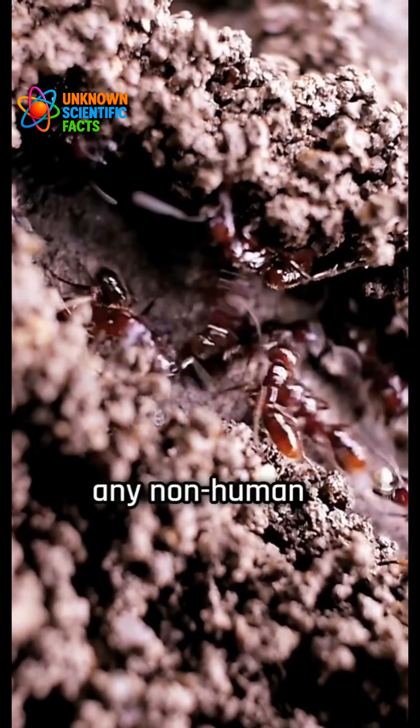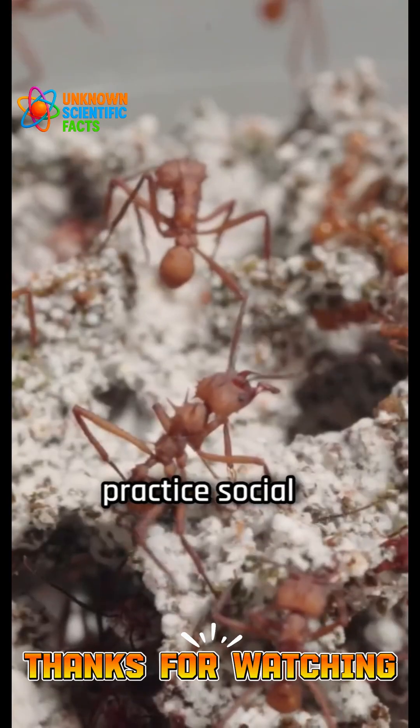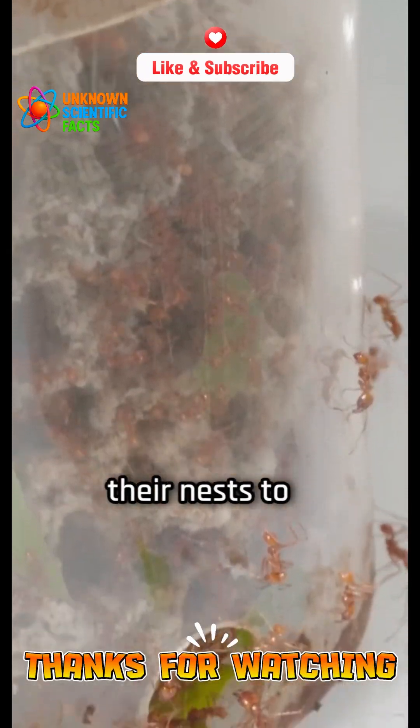This is the first time any non-human animal has been shown to change the architecture of its living space specifically to slow disease spread. Ants already practice social immunity, grooming and disinfecting each other, and isolating when sick. But this study shows they also reshaped their nests to fight disease.